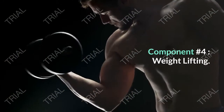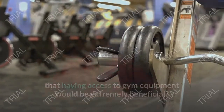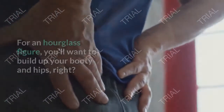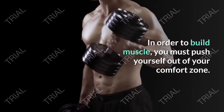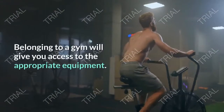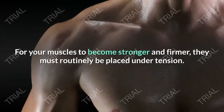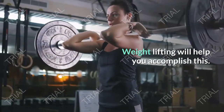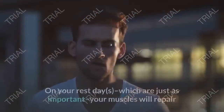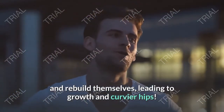Component number four: weightlifting. For an hourglass figure you'll want to build up your booty and hips. In order to build muscle you must push yourself out of your comfort zone, which means working with heavier weights than you're probably used to. Belonging to a gym will give you access to the appropriate equipment. For your muscles to become stronger and firmer they must routinely be placed under tension. On your weight training days your muscles will be placed under stress, and on your rest days — which are just as important — they will repair and rebuild, leading to growth and curvy hips.